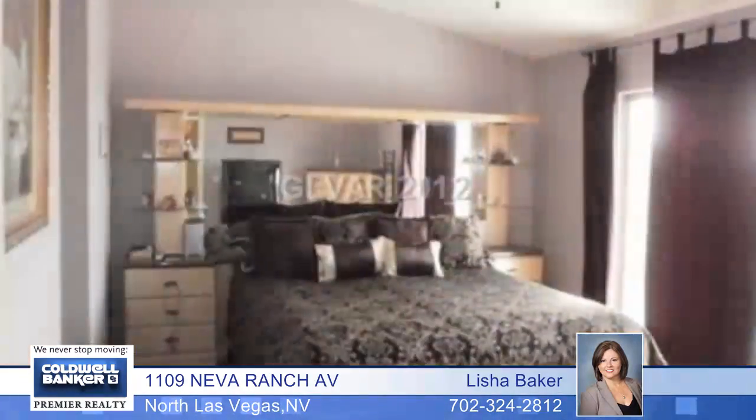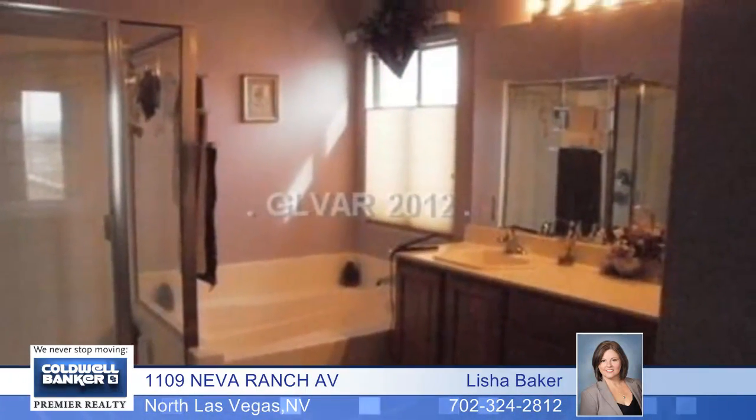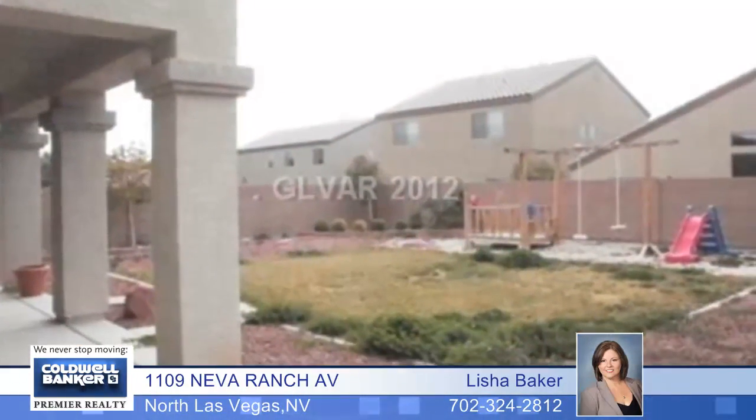There are lots of upgrades including custom paint, ceiling fan, upgraded fixtures, solar screens and lots of tile. You won't be disappointed — this home is priced right and waiting for you.